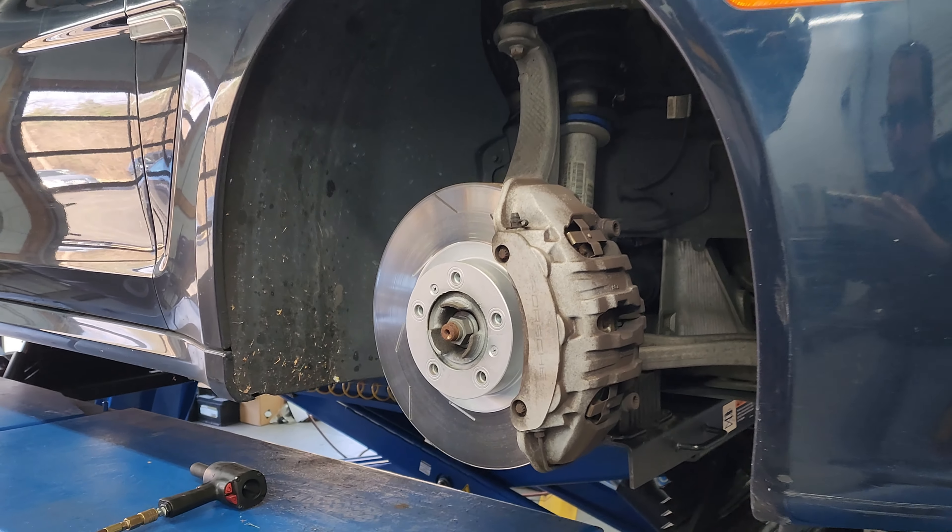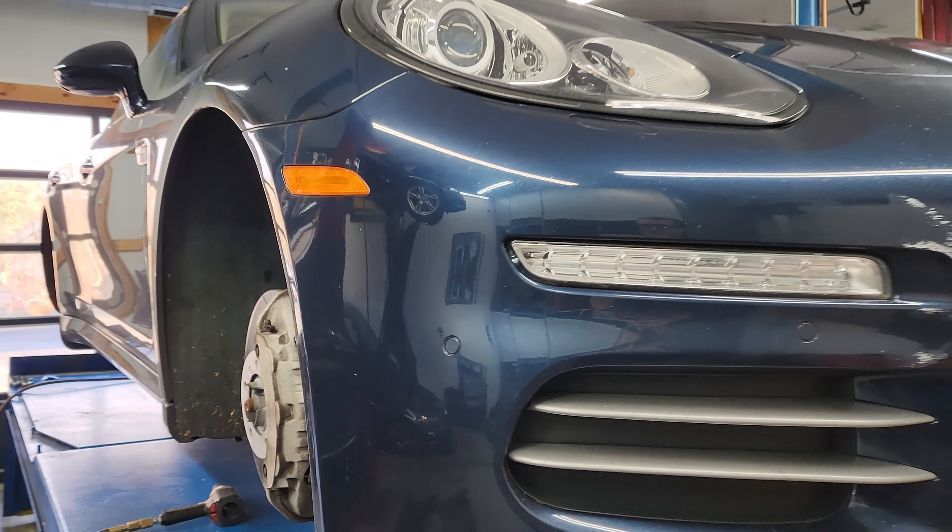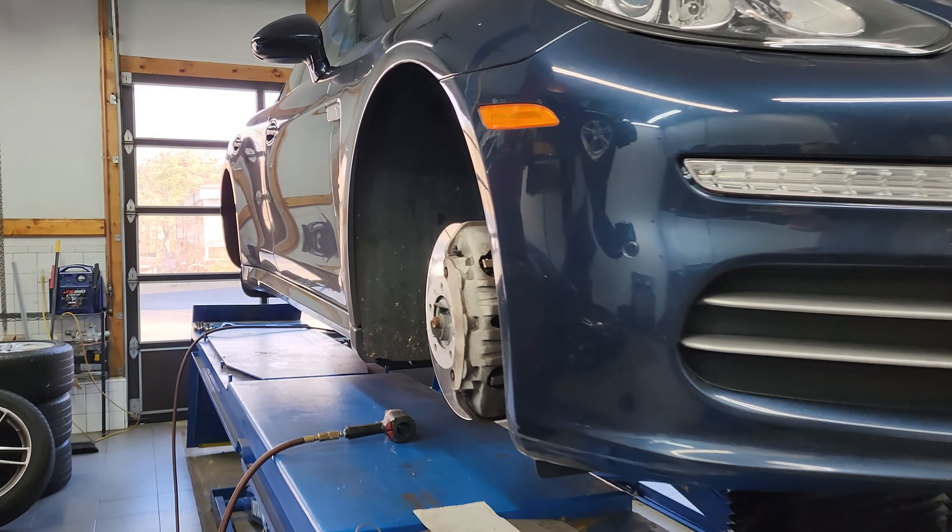Welcome to Alphacar Service Center. Today we're taking a look at a few of the exciting vehicles that are in the service center having some work done.